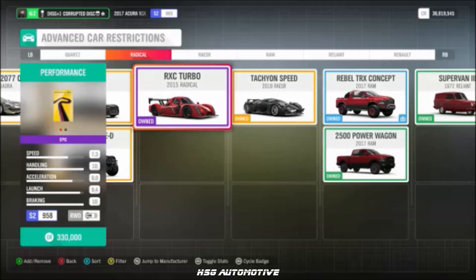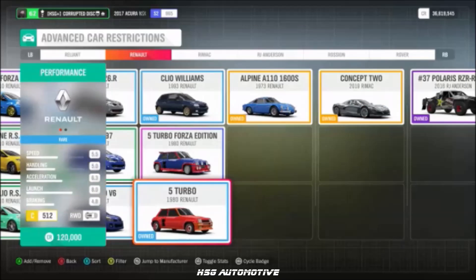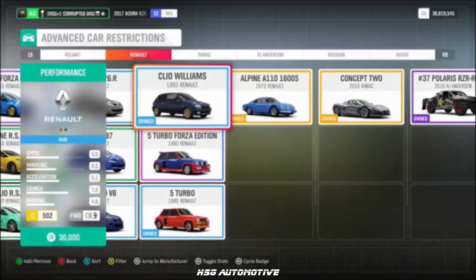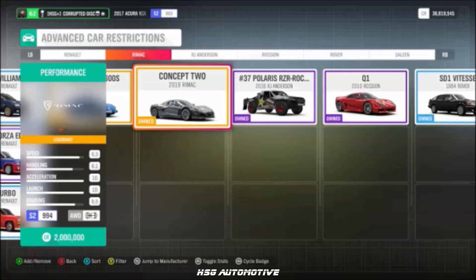From Radical, we have the RX-C. Also included: the Ram 2500 Power Wagon, the Reliant Supervan 3, the Renault 5 Turbo, the Renault Clio RS 200, the Clio Williams, the Megane R26R, and the 2018 Megane RS. Remak returns with the Concept 2.